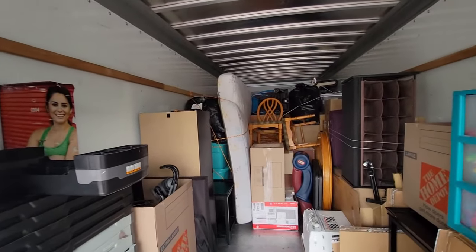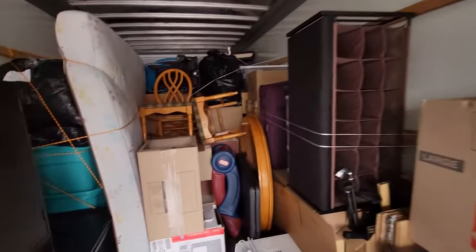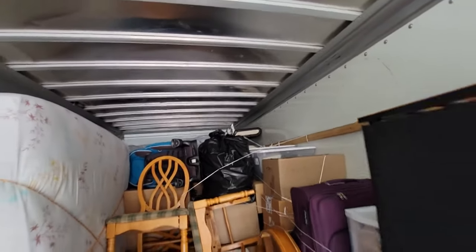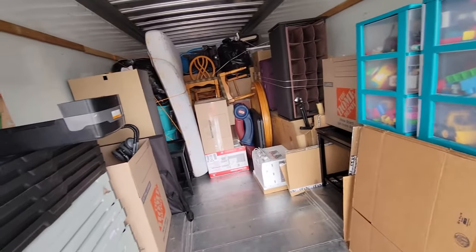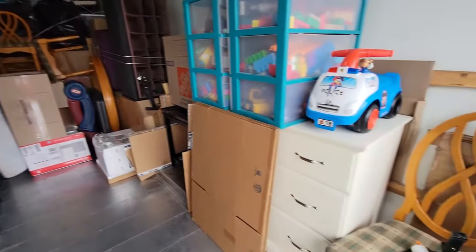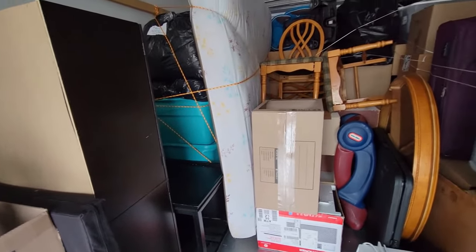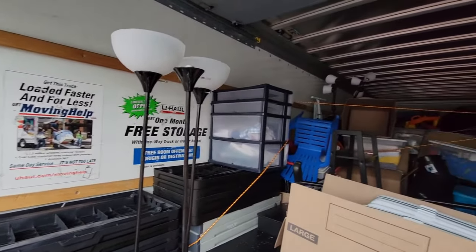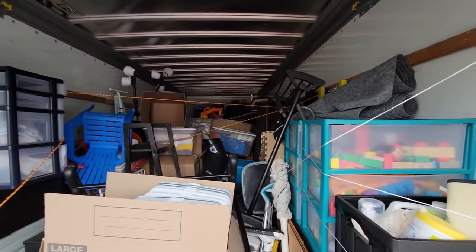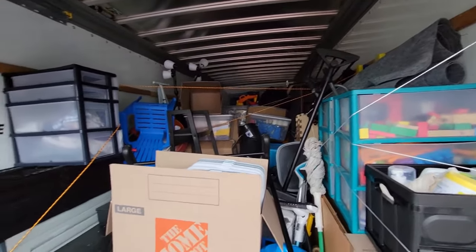This is the day two update of me trying to fill up this 26-foot truck. I think I'm about halfway through. Two of my friends, Jeff and Nat, came by yesterday afternoon to help me pack, especially the big heavy items. I'm almost done now — there are still a few things to put in, and I'm trying to figure out the best way to organize the contents. I've finally managed to fill it up. It's not perfect — I'm not an expert in moving — but I've tried to secure everything as best I could.